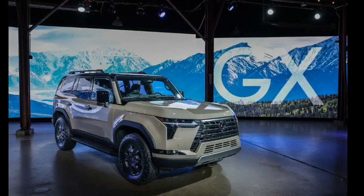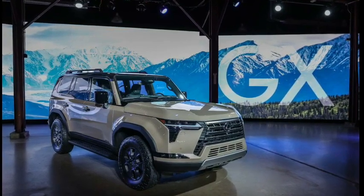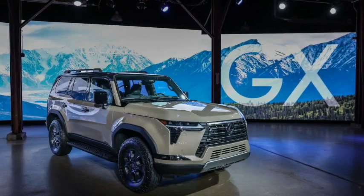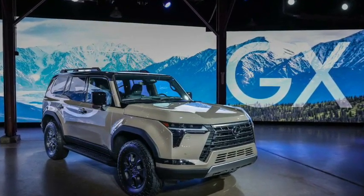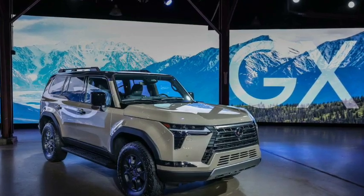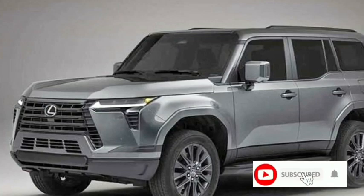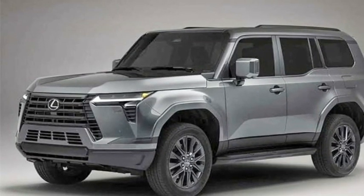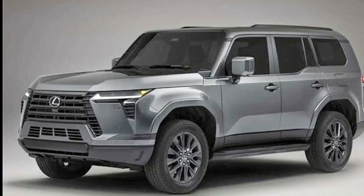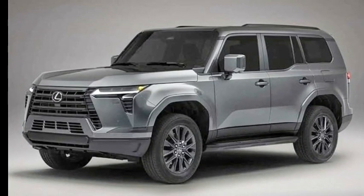Lexus is looking to satisfy this need with the new Over Trail models from the factory. This is a slightly wider and slightly lifted version of the new GX, rolling on 33-inch all-terrain tires. The 2024 GX will be propelled by a new 3.4-liter (also referred to as 3.5-liter) twin-turbo V6 engine, largely shared with the Lexus LX 600 and other platform mates, producing 349 horsepower and 479 lb-ft of torque.